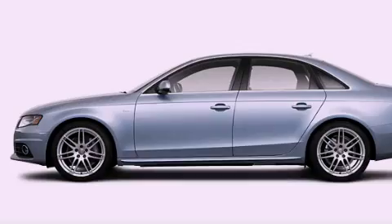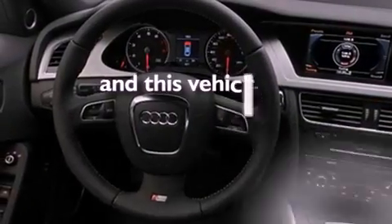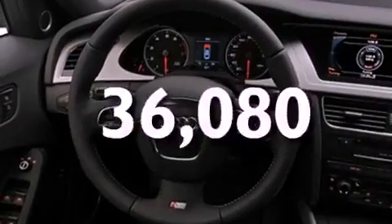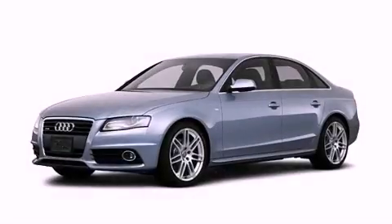Front fog lights, an anti-lock braking system, a split-folding rear seat, and this vehicle has fewer than 37,000 miles on the odometer. With an EPA estimated rating of 27 miles per gallon on the highway, fuel efficiency does not take a back seat.